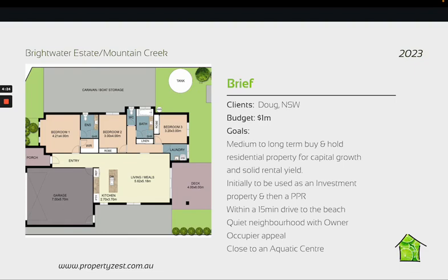We had a budget of up to one million dollars. The property itself was to be no larger than three bedrooms, within a 15-minute drive to beaches, a nice quiet neighborhood with owner-occupier appeal, and preferably close to an aquatic center.